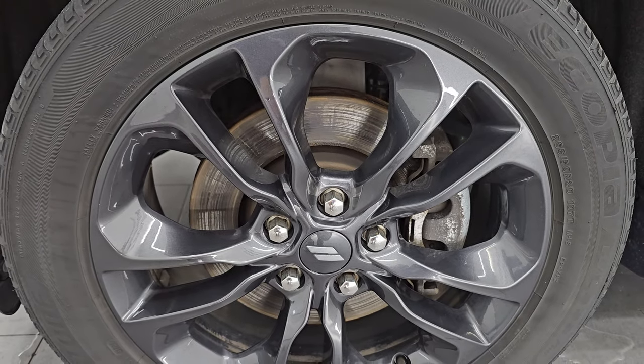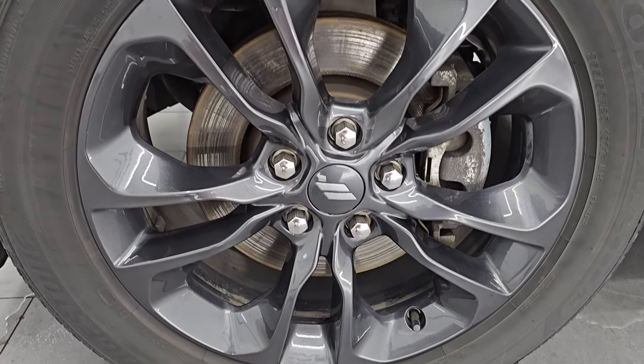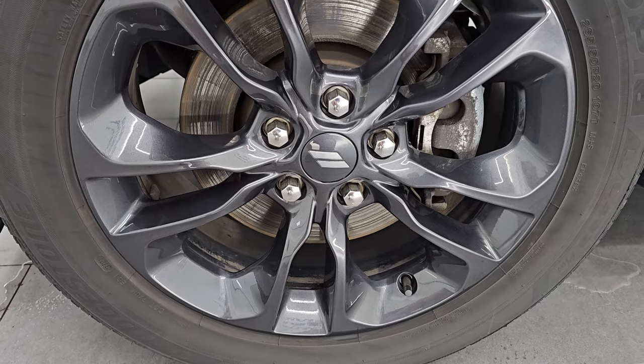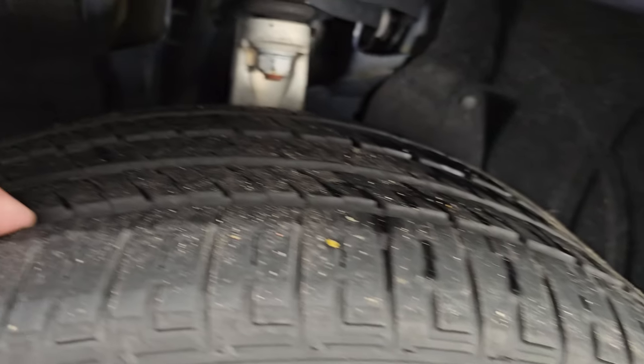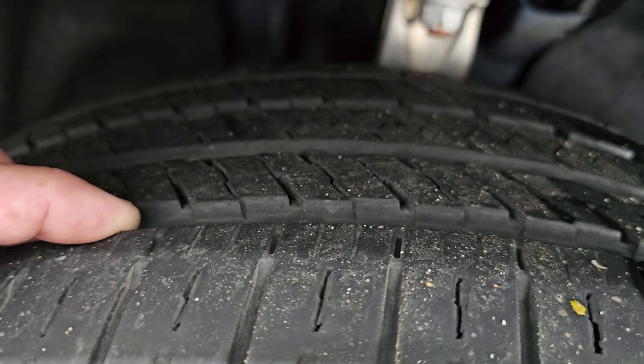It comes with the 20-inch black noise painted alloy wheels, part of that Blacktop Edition, and it has the Bridgestone Ecopia tires — these are 265/50R20s. I would say they have about 60 to 70% of the tread left on them.